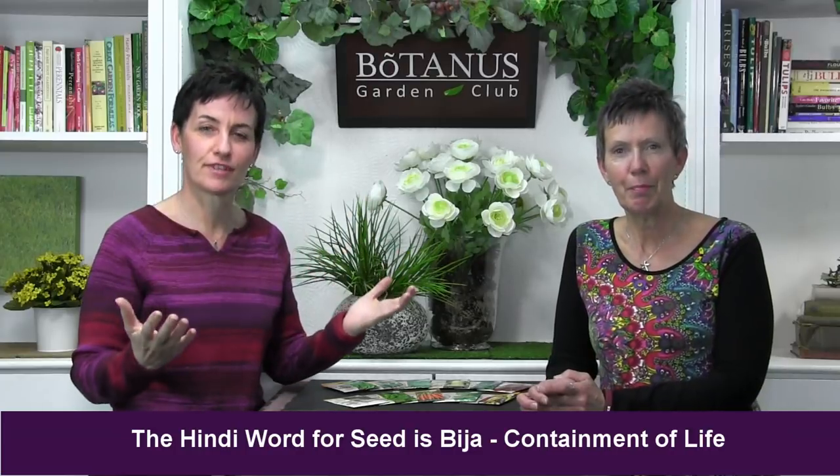When we were doing the research for seeds, we found out that the Hindi word for seed is 'bija.' It means 'containment of life.' Don't you love that? It is so true of seeds — they are actually the containment of life. Without them, where would we be?